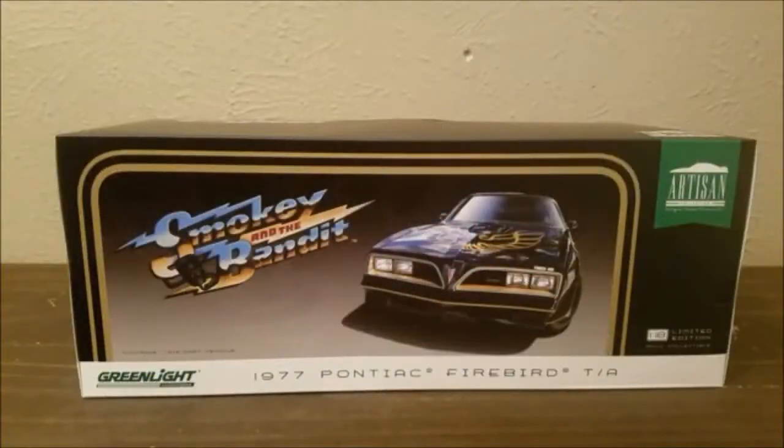Hey guys, Jeff Dickinson here — this is badass. If you've been watching my videos, you know I collect die-cast cars, especially the 1:24 and 1:18 scale. I've been on the hunt for Smokey and the Bandit Trans Ams, and I came across this at a collectible store.